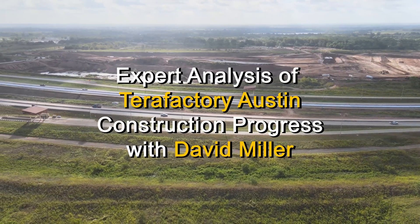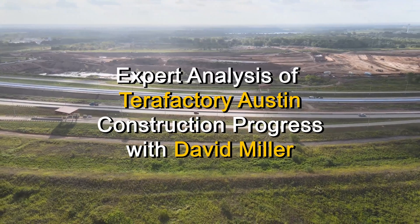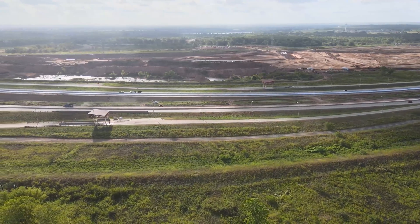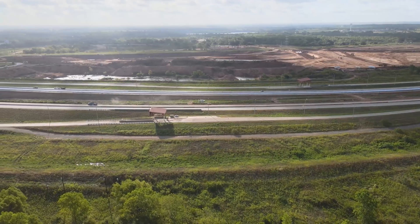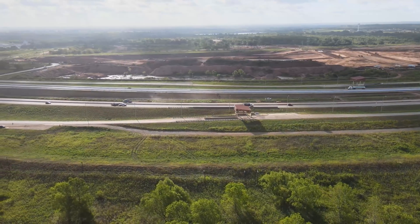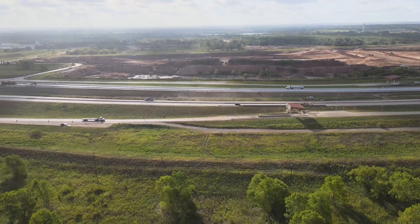Hello, everyone. My name is David Miller. Jeff has asked me to share my thoughts on what's going on down in Terra, Texas, so I will do my best to try to not disappoint you. I have over 20 years' experience in the construction trades, both residential and commercial. I know a lot of things about a lot of things.